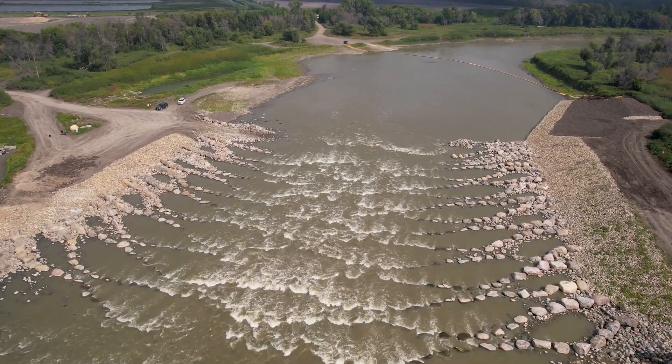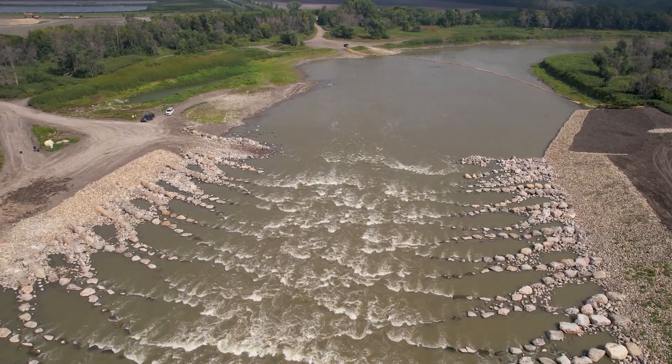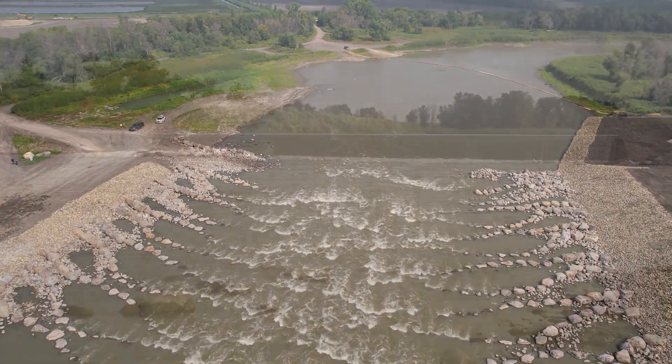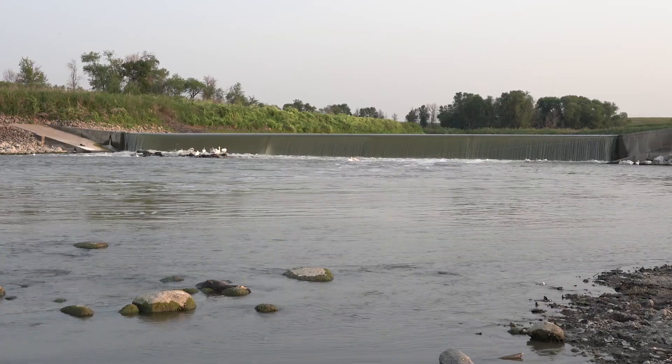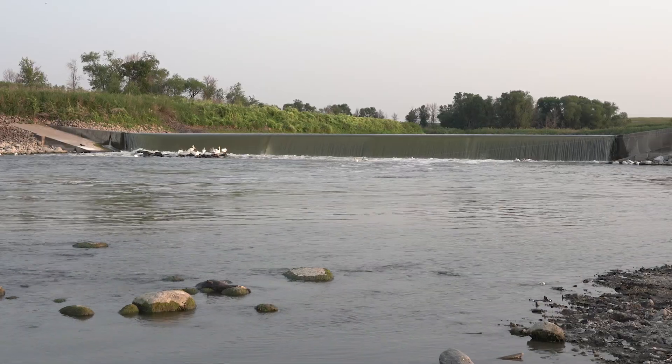We place fill material with large rock and create steps for those fish to be able to migrate up. Drayton Dam was an aging infrastructure, the last of eight Lowhead dams built on the Red River since the early 1900s.